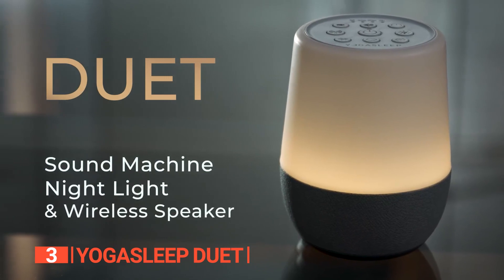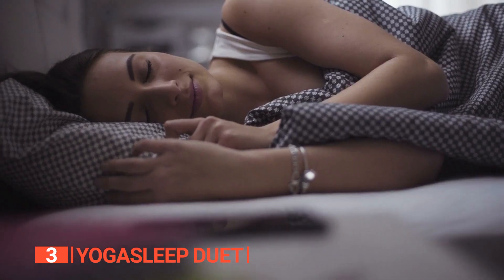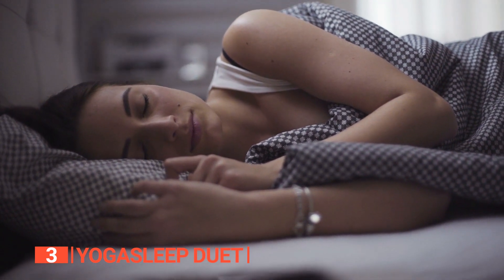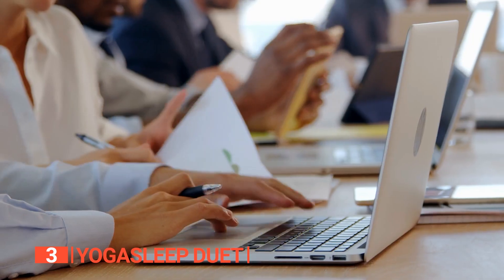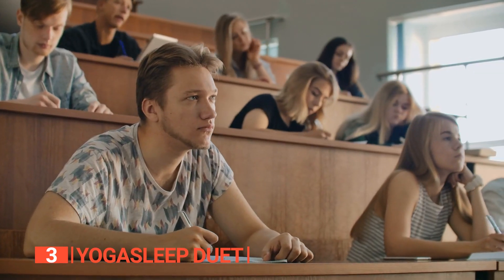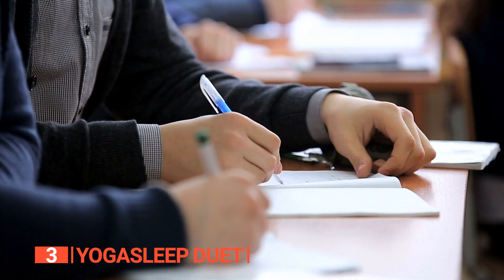Impressively, the Yogasleep Duet can block disruptive noise. It effectively masks external noises that can disrupt your sleep or wake cycle, creating a more peaceful sleep environment. Better yet, you can use it when working during the day in your office, class, or study to minimize distractions and focus on the task at hand.